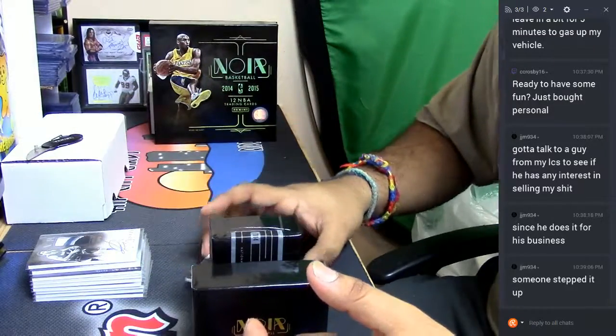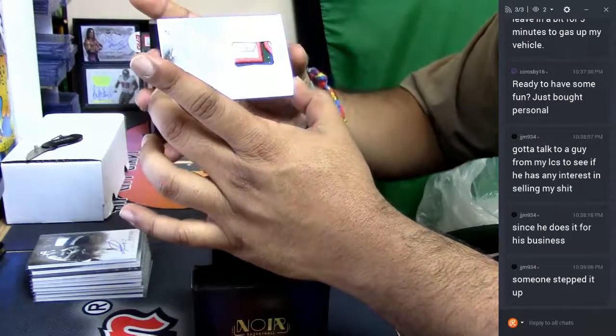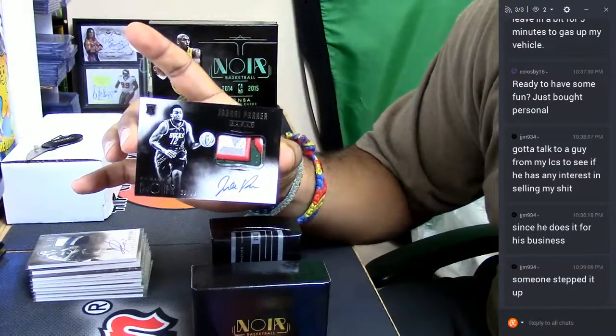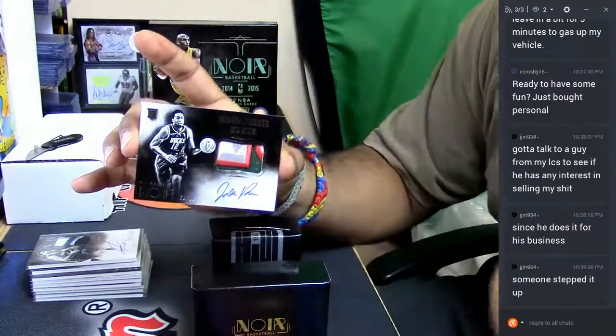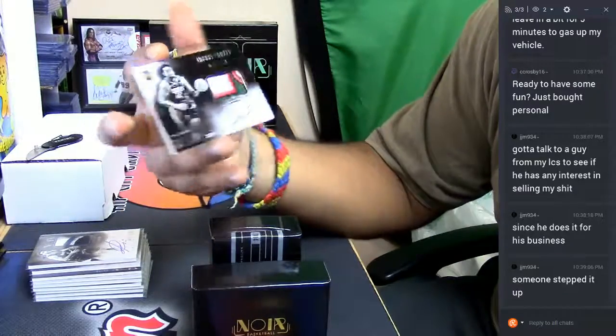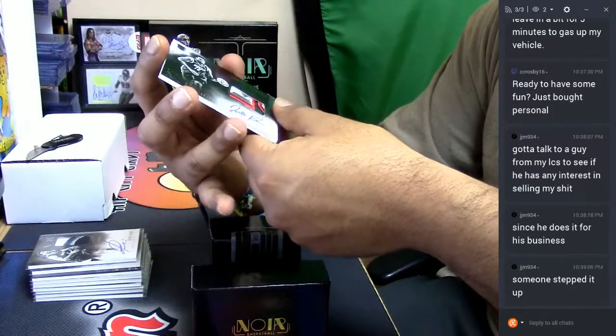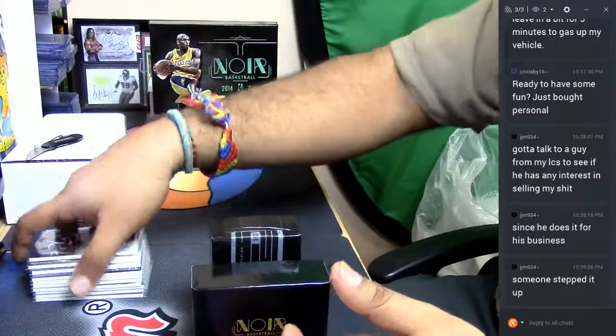This is a big one. For the Milwaukee Bucks, Jabari Parker, numbered to 99. That's a sick patch on there with the on-card auto. Very nice — that is a Jabari Parker rookie card.